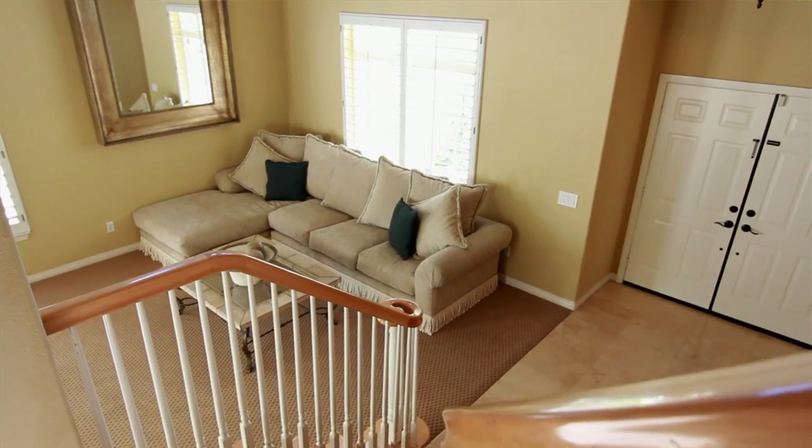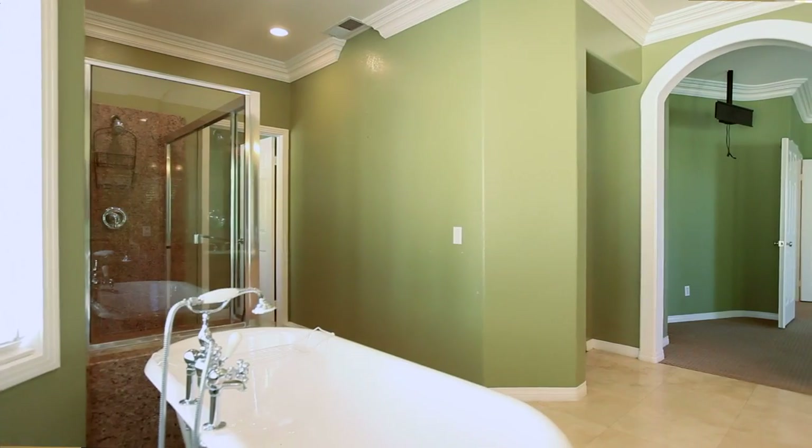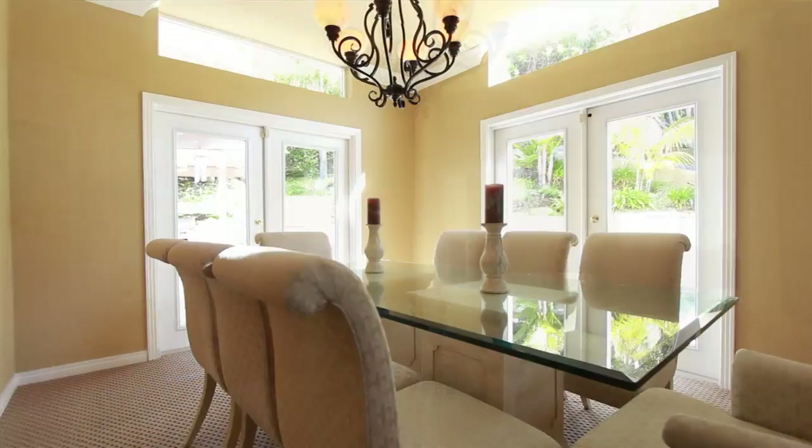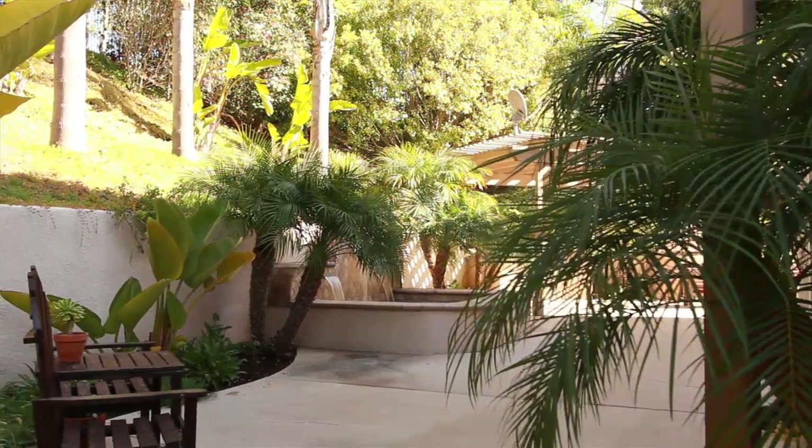While this home shows really well, it really is one of those homes that you have to go in and experience and see to believe. Great for entertaining, great for family life — there's a lot of things here that you really have to see the house to appreciate.